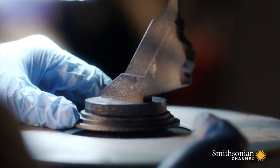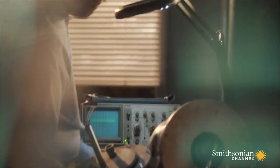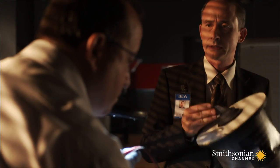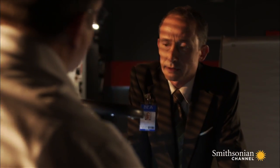We need to get a look at those sensors. Investigators test the mechanism that allows the sensors to move. It's working perfectly. There seems to be no way to explain why the sensors failed. Was something jamming them?